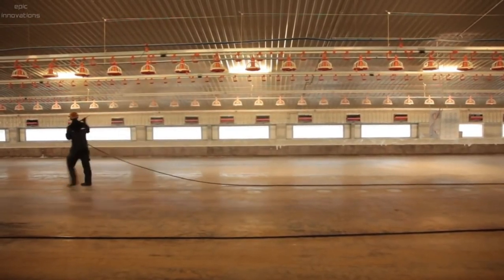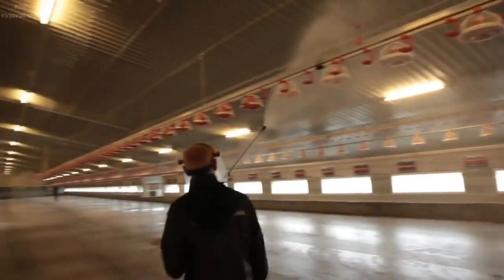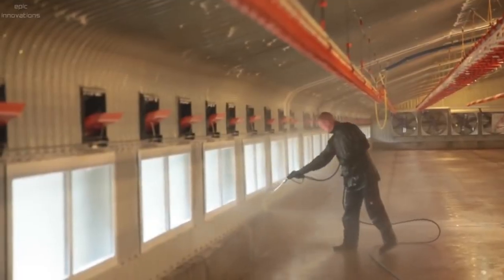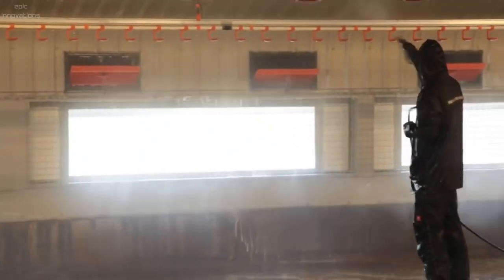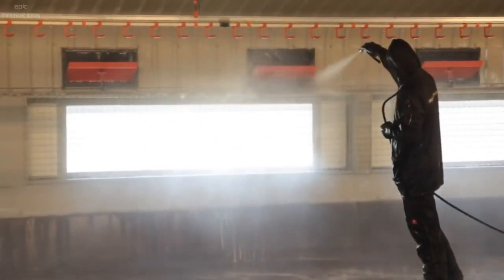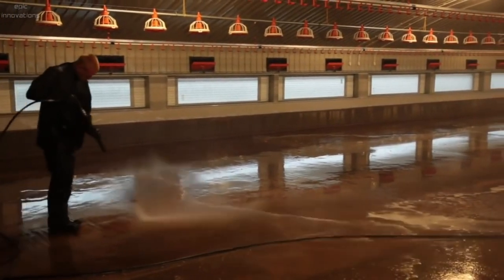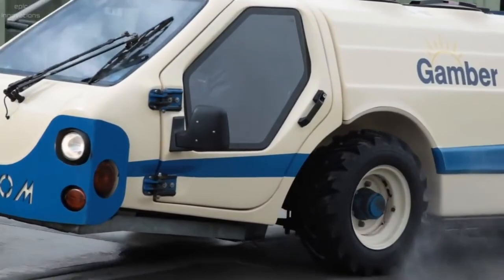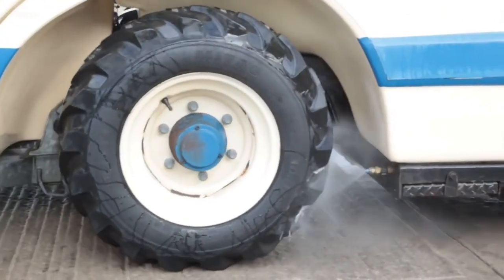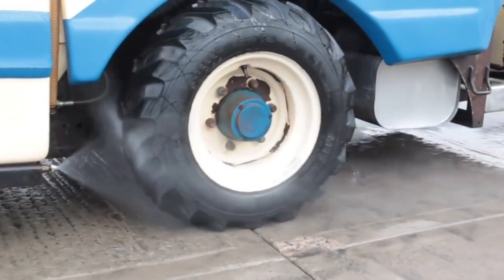Detergent foam is applied to all interior walls and equipment, followed by a clean water wash. The drinkers and feeders are washed individually, and the floor is finished. Disinfectant is then applied using an automated self-propelled sprayer fitted with a wall-wash facility to ensure a high standard of hygiene.